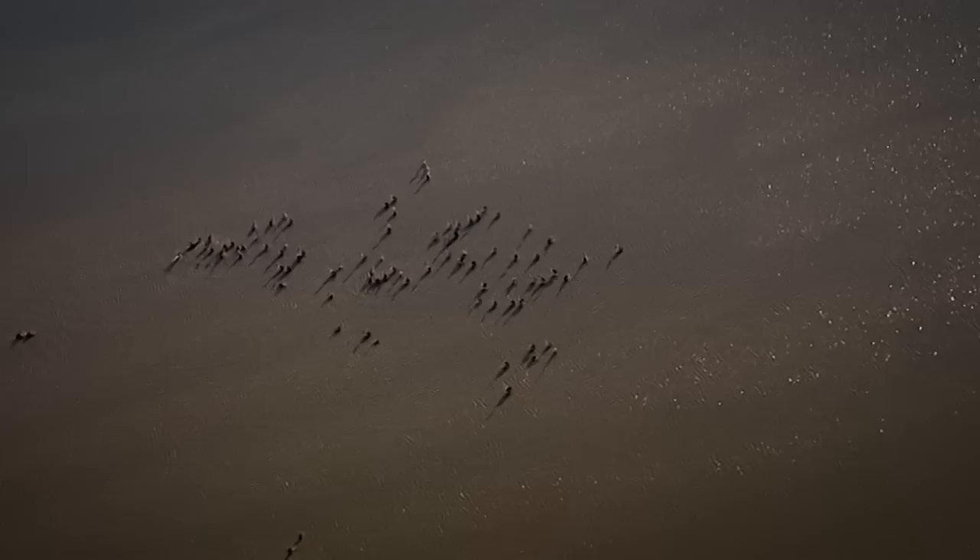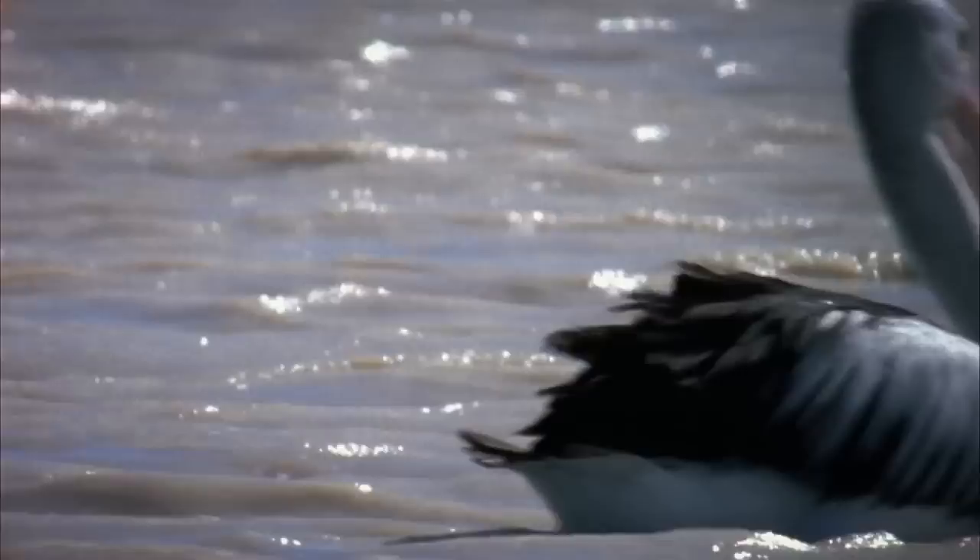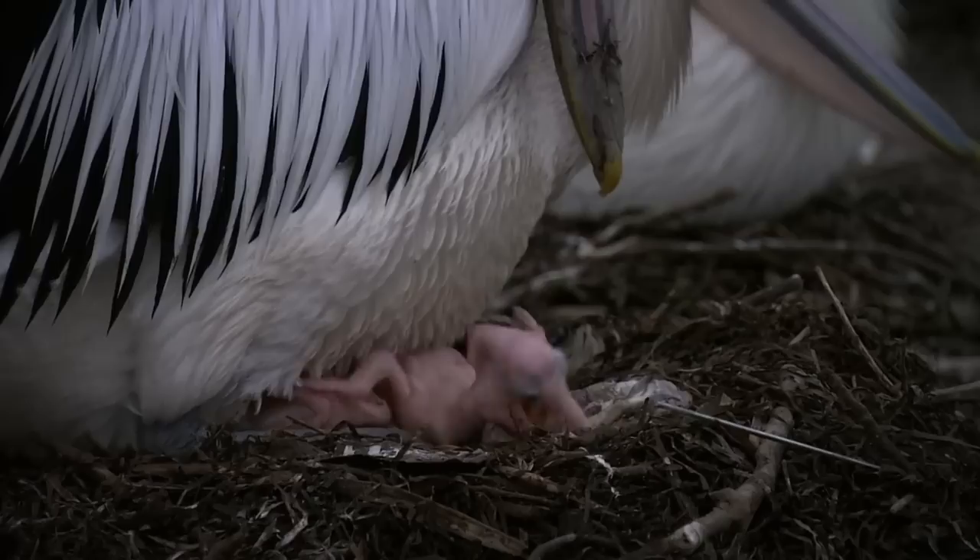On their journey, pelicans can stay airborne for 24 hours. But once they land, their focus shifts to feeding — feasting on fish that have washed down into the lake in preparation for mating and nesting on isolated islands that rise above the floodwaters. Chicks need to grow quickly and start their flying lessons when they're barely three months old, as the lake won't support them for long, and they need to be ready to make their 1,500-kilometre journey back to the coast.